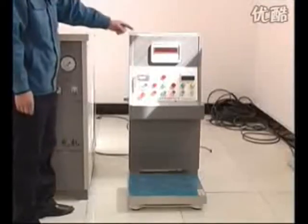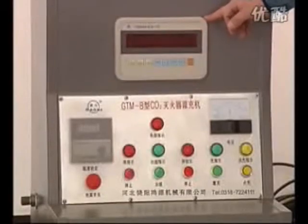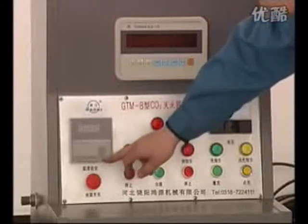Filling console, electronic scale, gas inlet, electronic scale indicator, temperature controller.